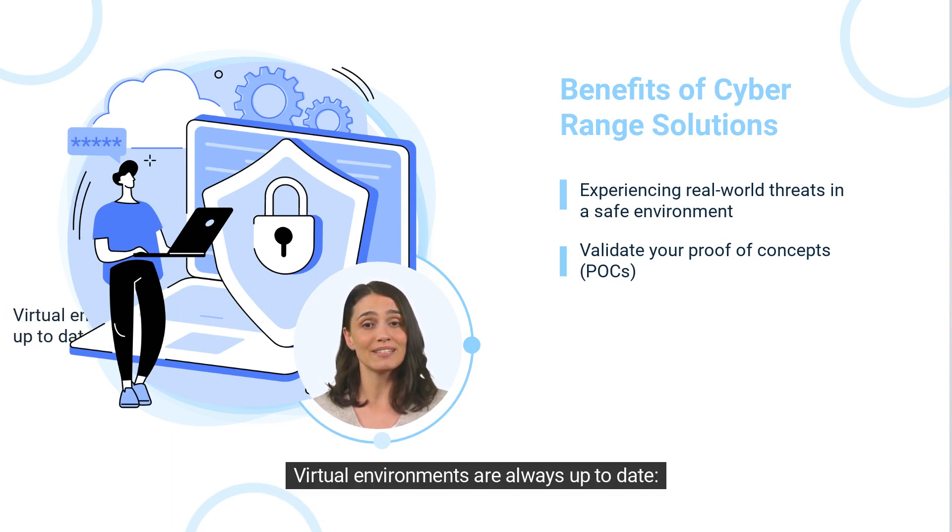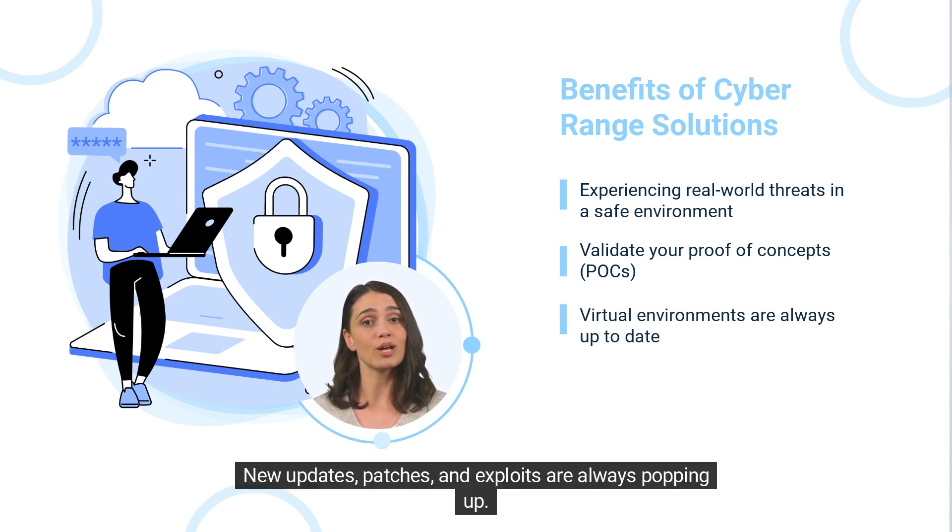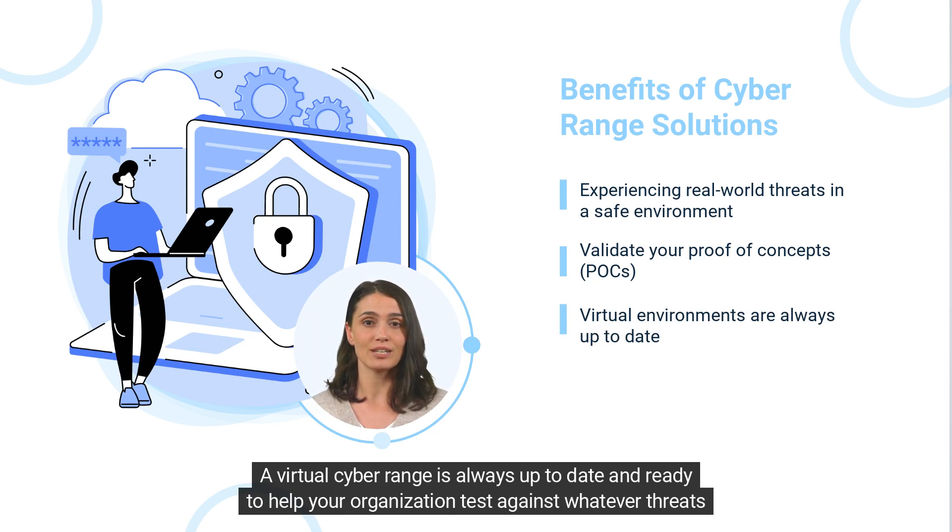Virtual environments are always up to date. New updates, patches, and exploits are always popping up. A virtual cyber range is always up to date and ready to help your organization test against whatever threats they want.